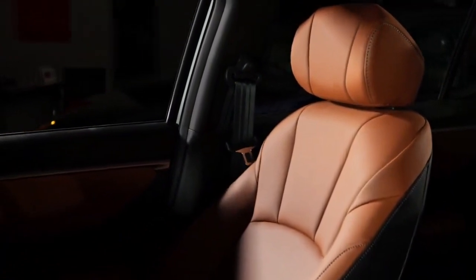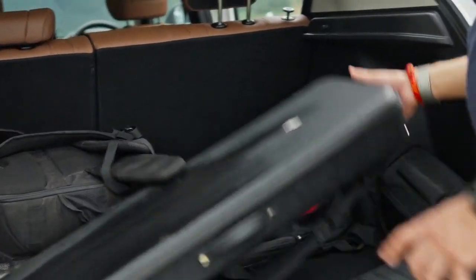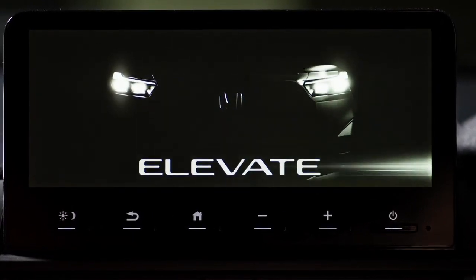The Honda Elevate is a spacious and comfortable SUV with a brown and black dual-tone interior. It offers 458 liters of boot space and five-seat configuration. Features include push button engine ignition and a seven-inch touchscreen infotainment system with Apple CarPlay and Android Auto.